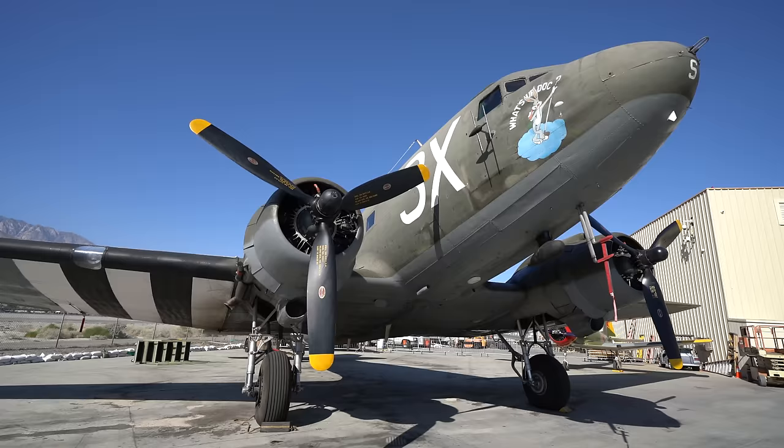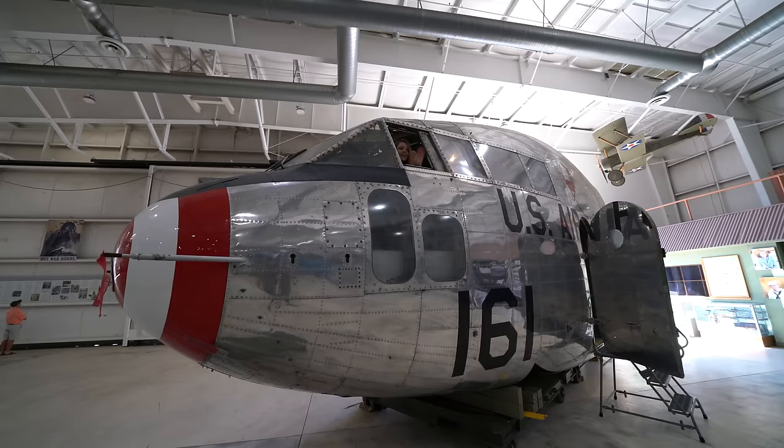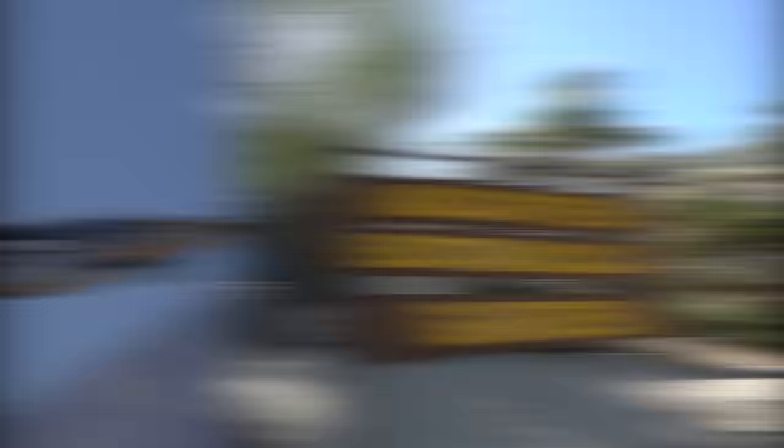Often you'll find that some of the people working there even flew on the planes that are in the museum. In one of the hangars, you can climb into the cockpit of a B-17, and if you're there on the weekend, you might even see one of the planes take off as well. I have been a couple times to this museum, and I always enjoy visiting it again and taking more people to experience it.